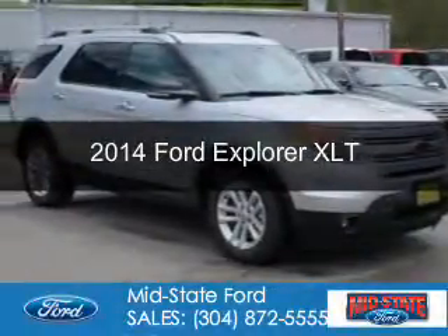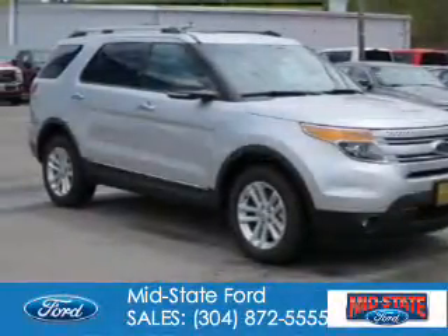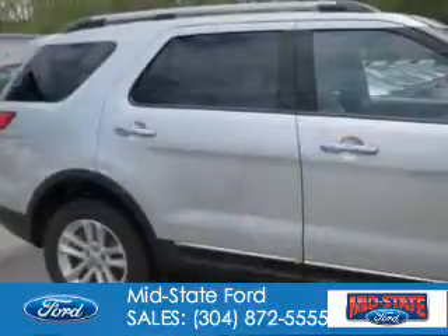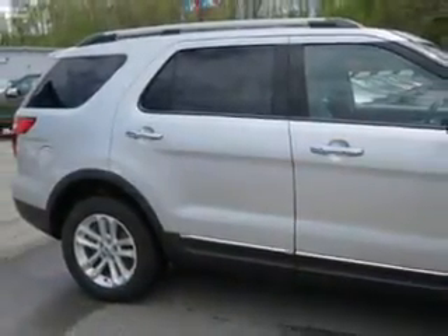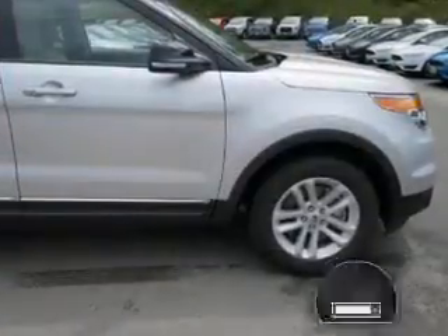This is a used 2014 Ford Explorer. It's powered by four-wheel drive, a 3.5-liter, six-cylinder engine, and a six-speed automatic transmission.